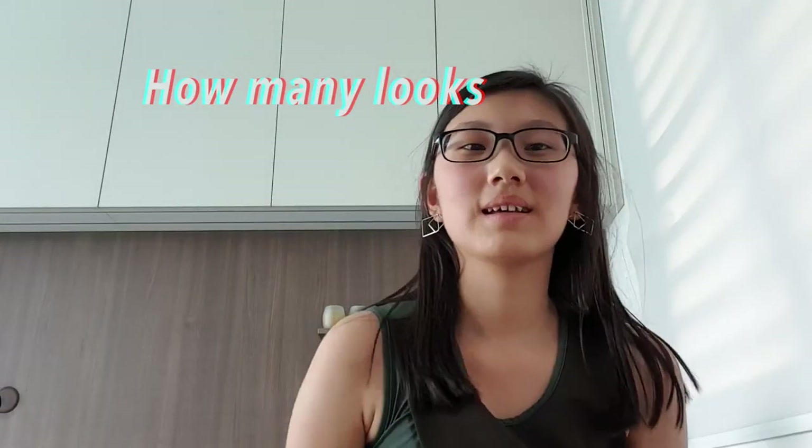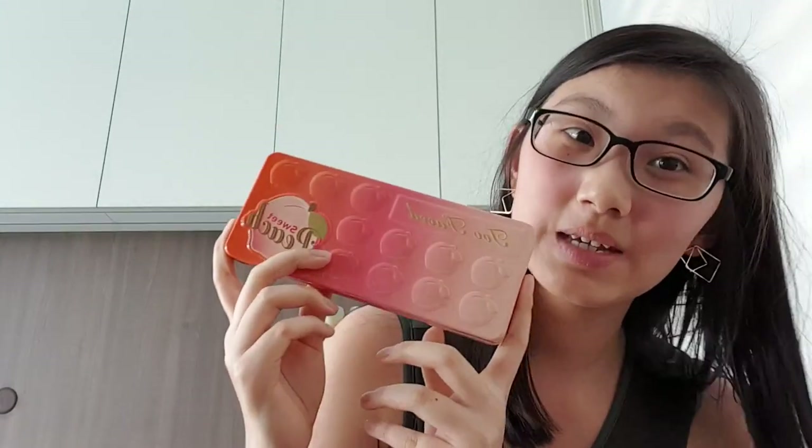Hey guys, welcome or welcome back to my channel. Today I'm so excited — well, I don't seem excited, but I am pretty excited. Today we are doing the first ever episode of 'How Many Looks' featuring Too Faced Beach Out.